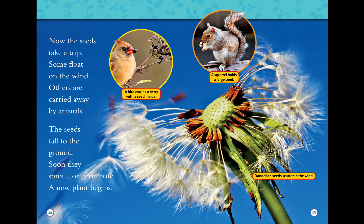Now the seeds take a trip. Some float on the air, others are carried away by animals. The seeds fall to the ground, and soon they sprout or germinate — a new plant begins. A bird carries a berry with a seed inside. A squirrel holds a large seed. Dandelion seeds scatter in the wind.